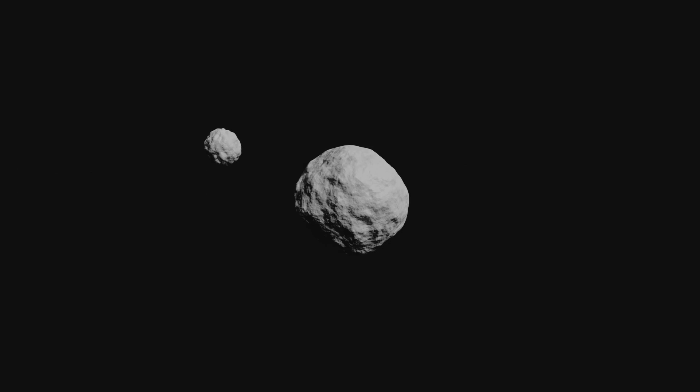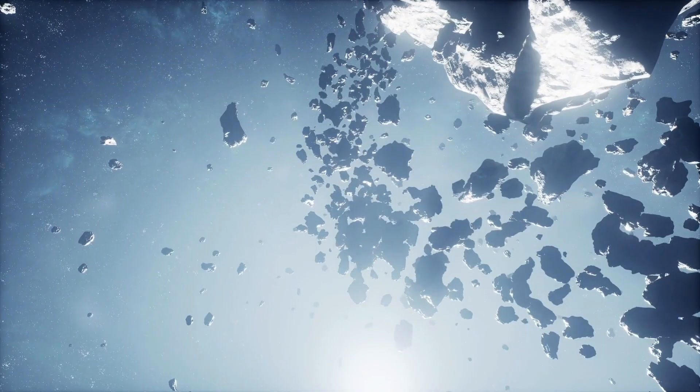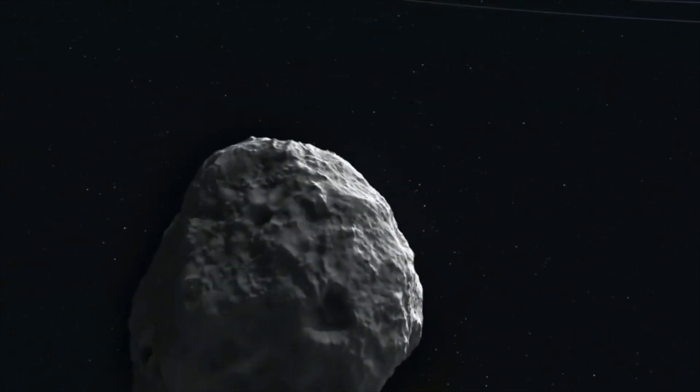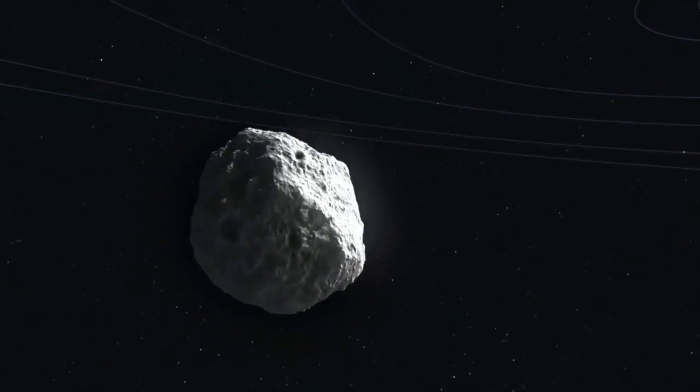This new method reveals intermediate-sized binary asteroids, 20 to 100 kilometers in size, which were previously underrepresented in the known sample of binaries. These new discoveries of asteroid moons by Gaia are significant for a number of reasons. Asteroid moons are a natural laboratory to study asteroid collisions, which is an important process in the formation and evolution of asteroids. The presence of an asteroid moon also allows us to determine the density of the primary asteroid — something which would otherwise require a flyby or lander mission.